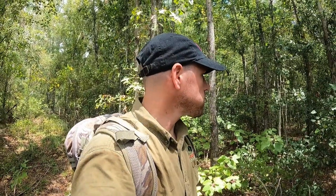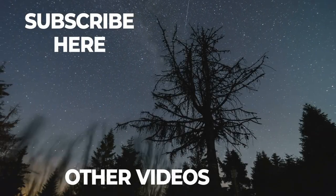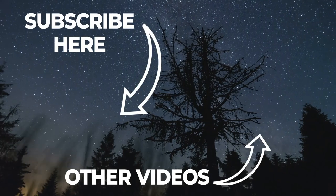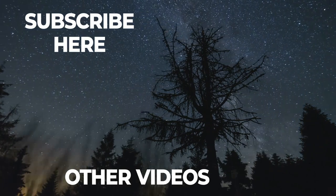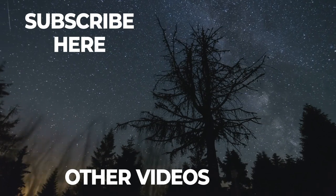Appreciate y'all watching this video. Georgia season starts this weekend, so subscribe if you haven't, and I'll see you on the next one.